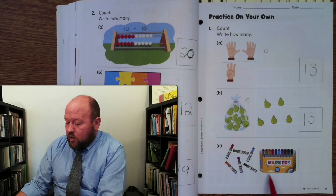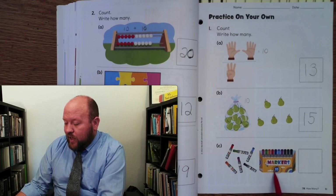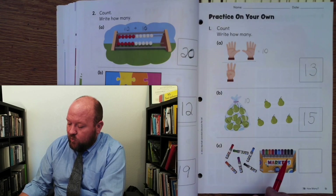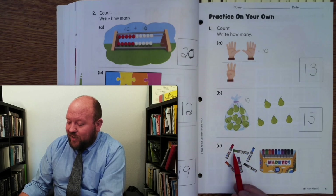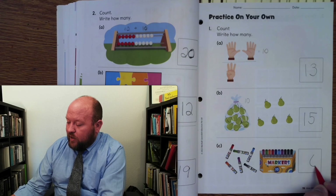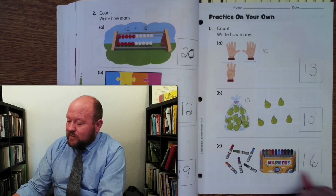Now let's look at the markers. They tell us there are 10 markers in this box. So 10, and then let's count the ones outside the box: 10, 11, 12, 13, 14, 15, 16. What number do we hear? Yeah, we hear a 6, and it needs a 1 in front of it. 16.